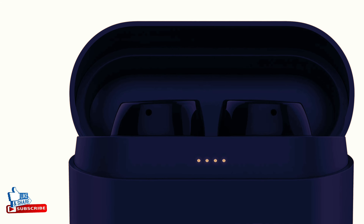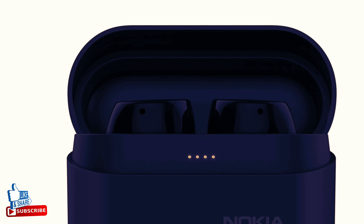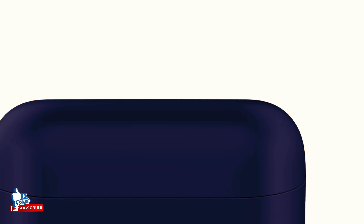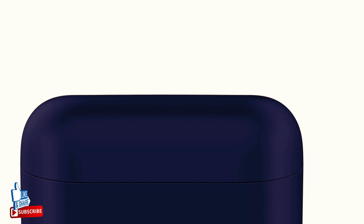They are waterproof, even up to 30 minutes in one meter of water. Easily connect to your devices with universal Bluetooth compatibility and control with simple taps. Power Earbuds Light are designed not just for an ergonomic fit,